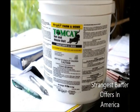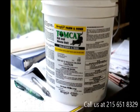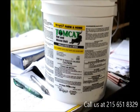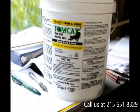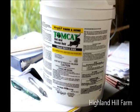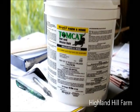Here at Highland Hill Farm, I let people hunt. Here's an offer for today: bring me a five-pound bucket of rat bait and you can hunt for the day. You can hunt deer, rabbits, turkey, ducks, and geese. We don't have very many ducks and geese that land, but they do fly over.